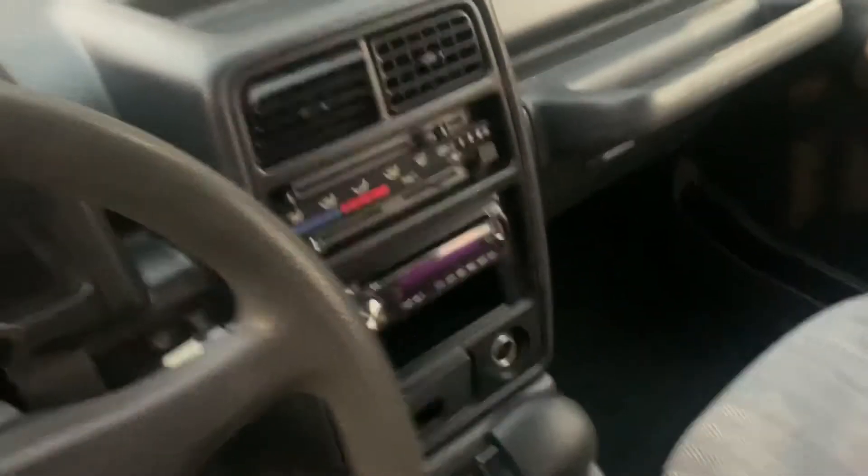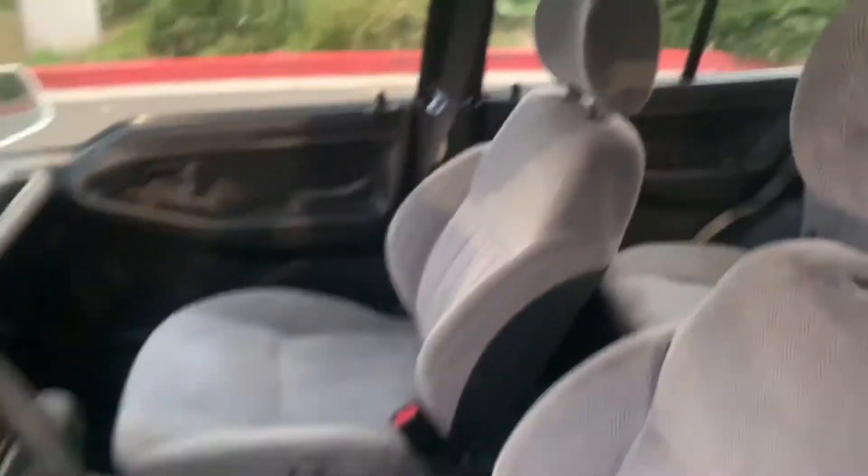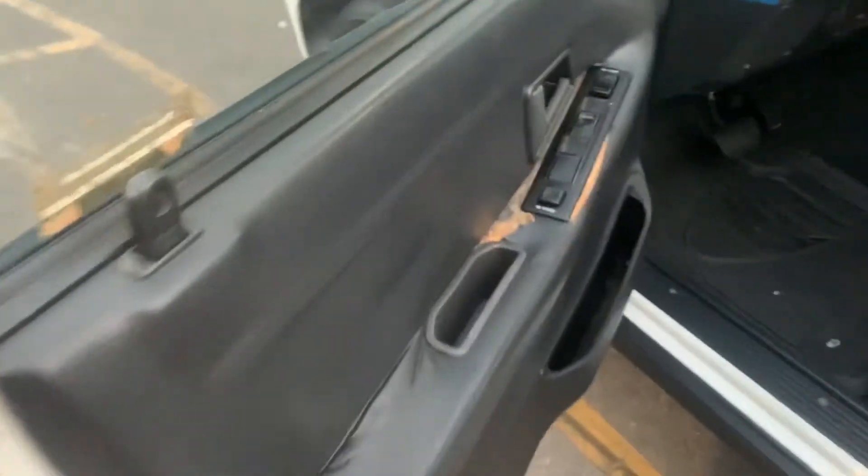Someone's looking for a great tow dinghy for their motorhome, or something to cruise around town. Maybe you want to lift it, throw some mud terrains on here — BFGs, Nitto's, Goodyear Duratrax. Low-range four-wheel drive probably has some cool lift opportunities available for this.